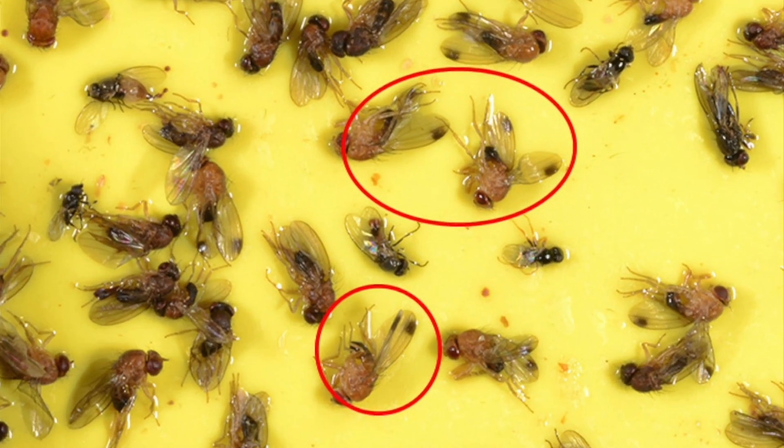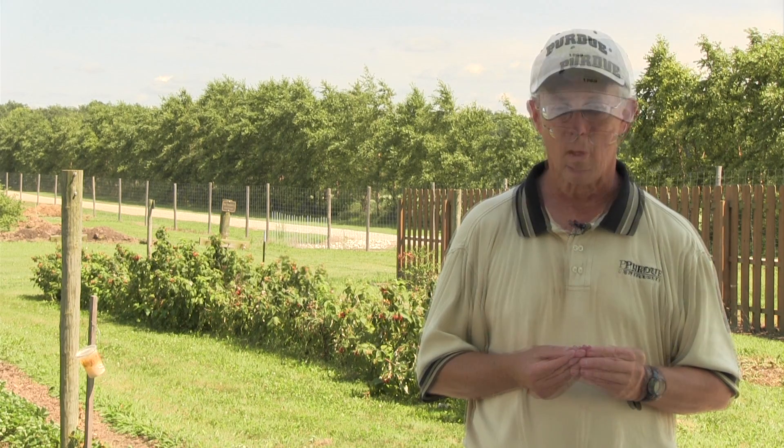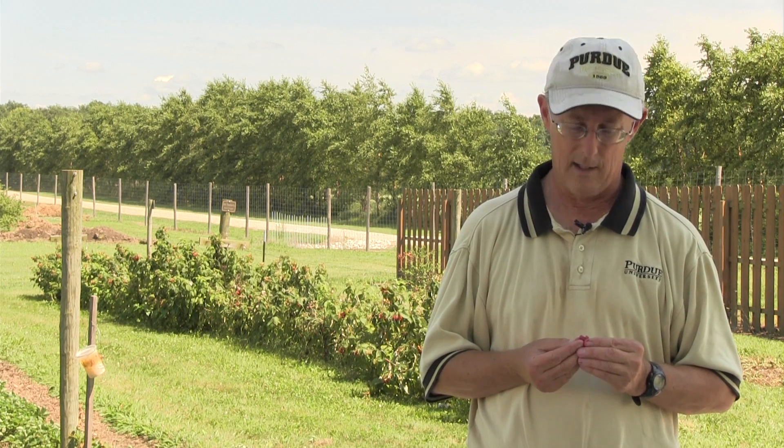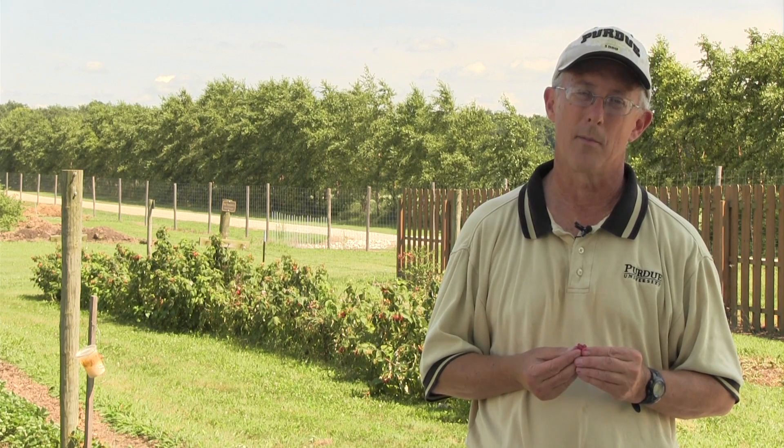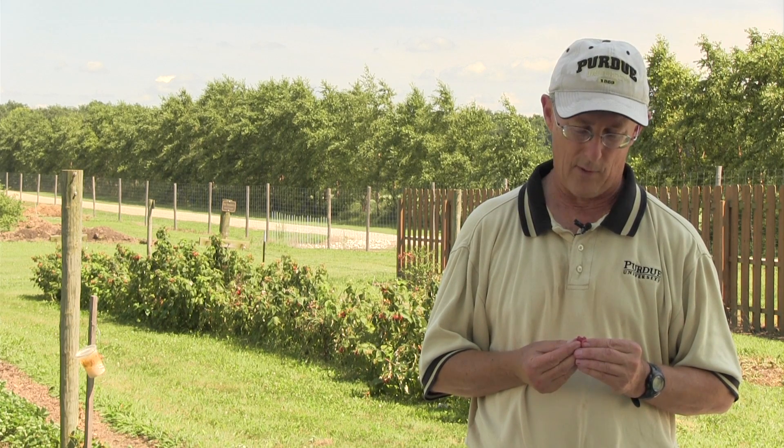The populations start off fairly low in early spring, and in July they've really increased in numbers and have remained fairly high into August. What this means is that growers are going to have to spray insecticides, sometimes for the first time, because many of our small fruits don't have a lot of serious insect problems. For other growers it means they're going to spray more, or spray closer to harvest than they would have otherwise.